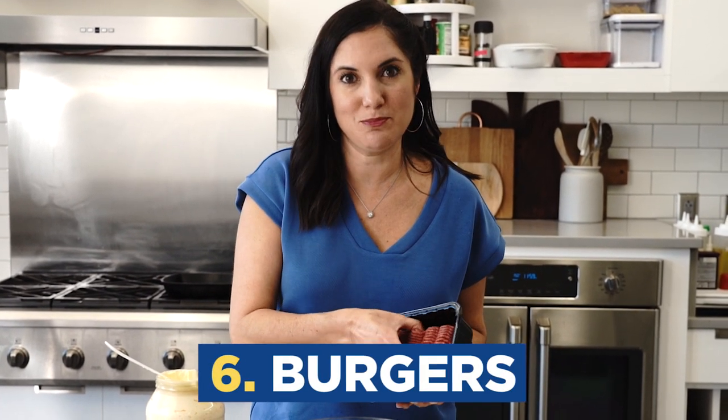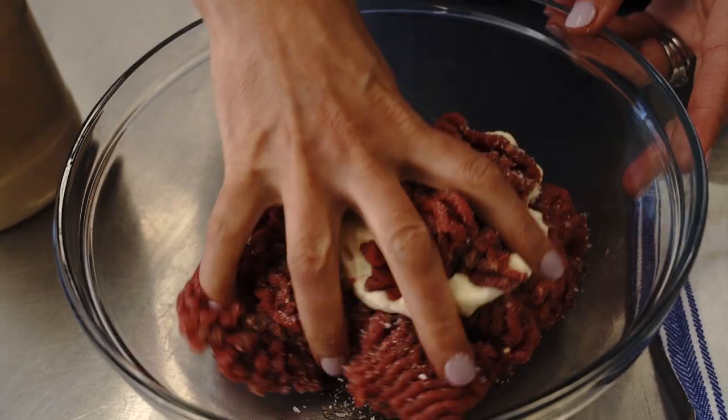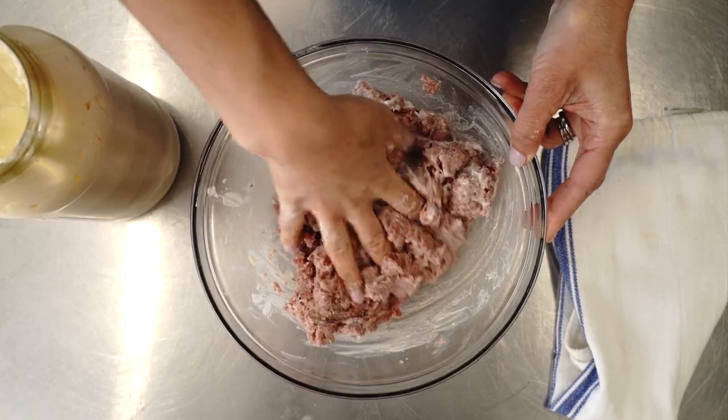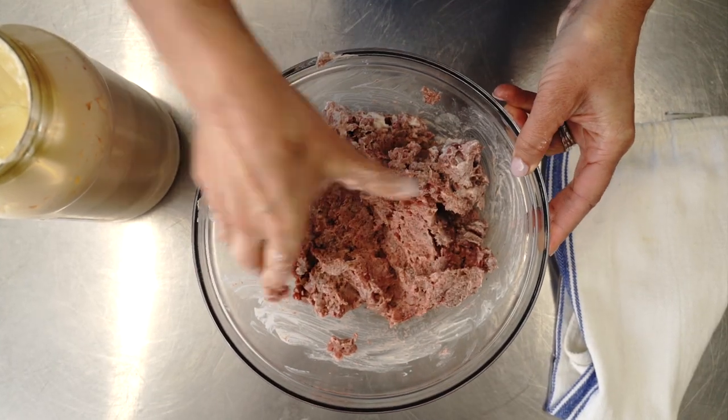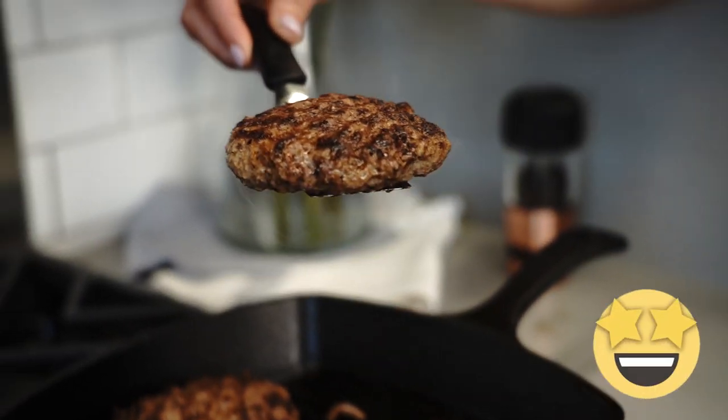Next, you can turn extra lean ground beef into juicy, delicious burgers. Especially with the recent beef shortage, you can only find sometimes extra lean ground beef, which doesn't always make for juicy, delicious burgers — but add in a little mayo and problem solved. The mayonnaise isn't going to really change or impart any real flavor; it's just going to add juiciness and the fat that we need.